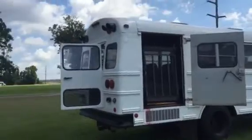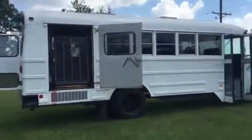On and off, you're going to find this 1996 Thomas International School Bus. Come on down south where he's hanging about.